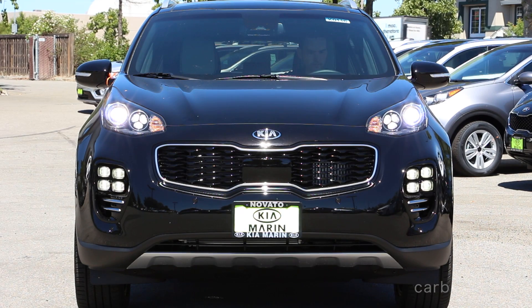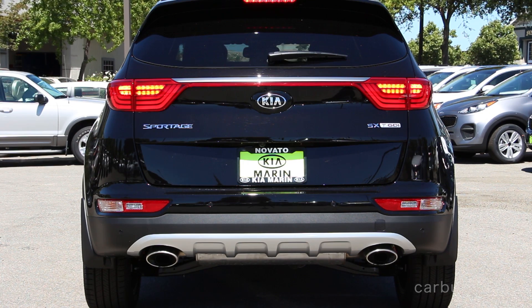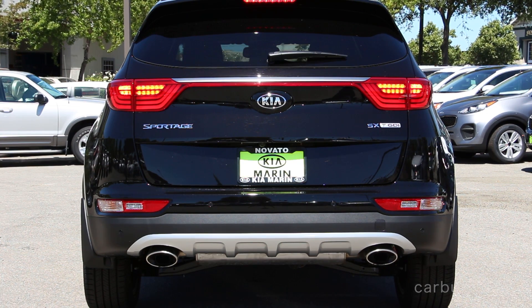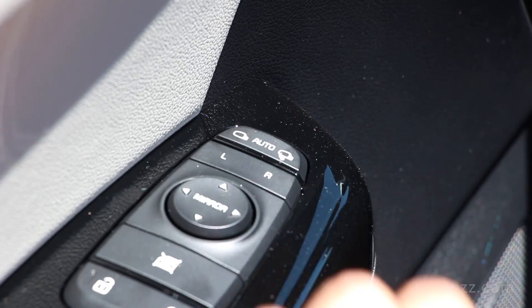The front end has nice LED daytime running lamps and fog lamps. I know the front end is a little unusual, but it grew on me really fast. The rear-end styling is just fantastic — if I were to pull up behind this car in traffic, except for that Kia badge, I would think this was an Audi Q5 without question. It really does look that good, especially in person.